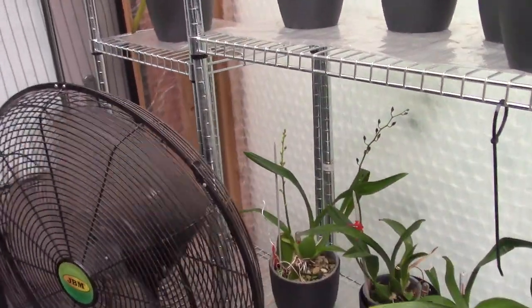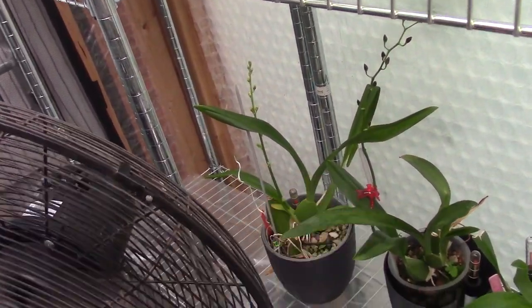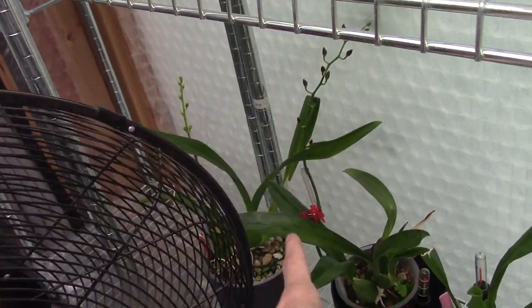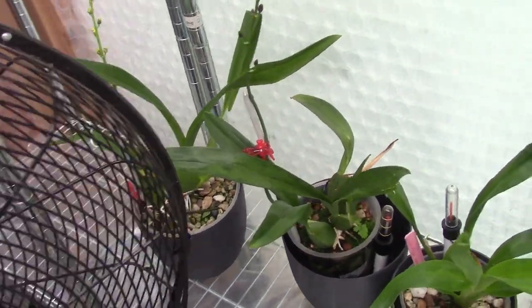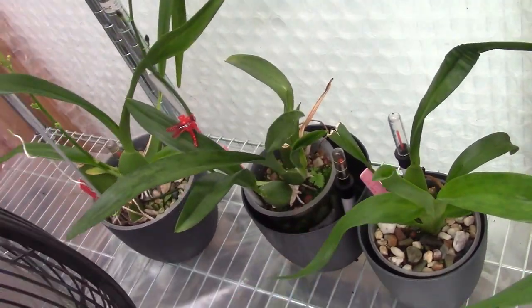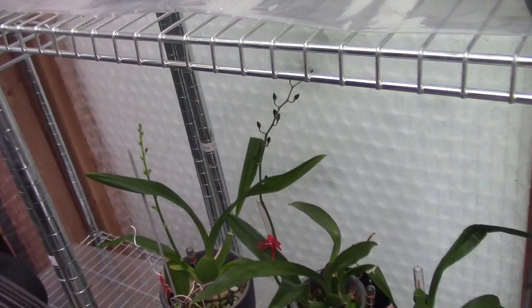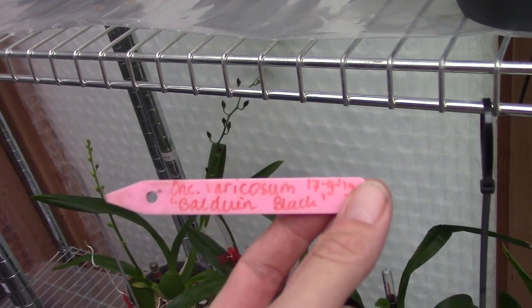Then we have some Oncidium types. After years, I must admit, they will start to re-bloom for me. Dancing lady type there, and this is the one with yellow and almost black. Let me check the tag — the Farricosum Bold and Black, if you want to know.